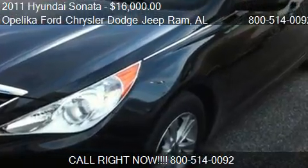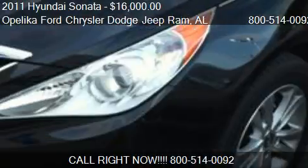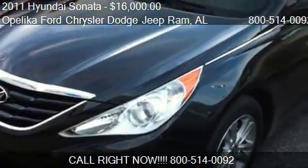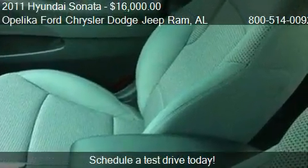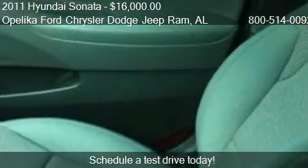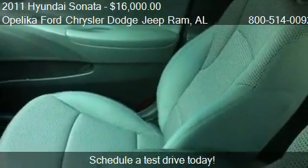This 2011 Hyundai Sonata is offered by Opelika Ford Chrysler Dodge Jeep Ram, priced at $16,000. This Sonata is ready to sell and has just over 20,286 miles.